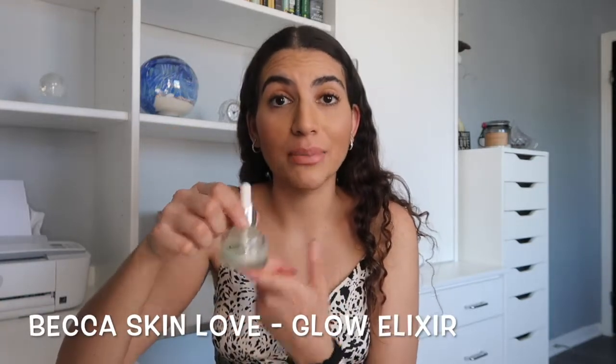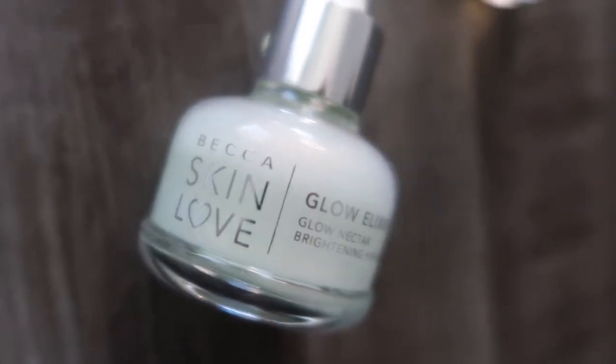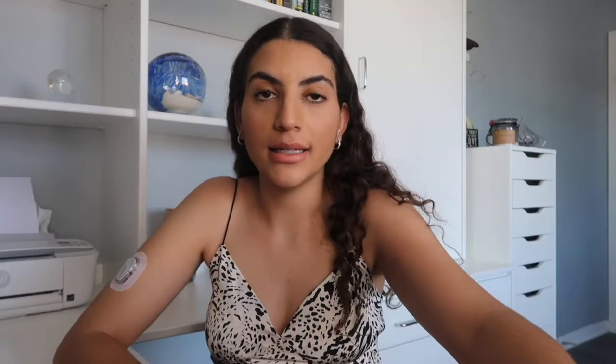Kind of going into skincare but also beauty, I've been loving two serums lately. One I use only at night because it is a vitamin C serum — I use it underneath all of my skincare right before I jade roll my face. The other serum I use as a primer substitute underneath my makeup. I don't like things that are too tacky on my face, but it still feels like I have a good foundation for my makeup. That primer substitute is the Glow Elixir by Becca Cosmetics from the Becca Skin Love line — it's like a no-makeup makeup look and I really love it. I got it from Sephora.